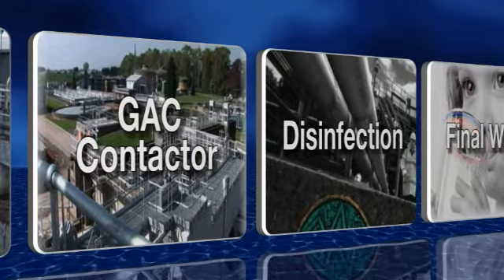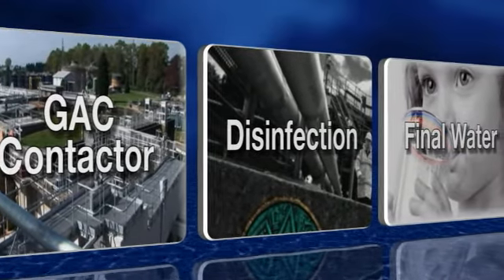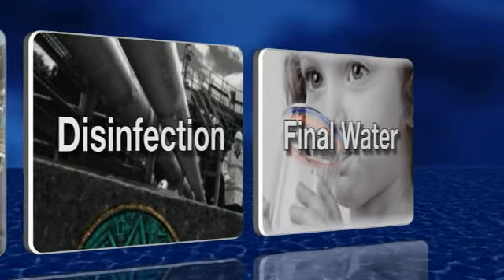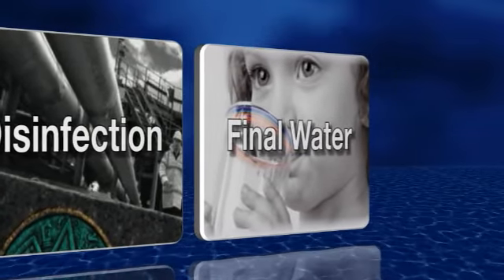At final water stage, to monitor and control levels of phosphate used for plumber solvency schemes and to ensure all other parameters conform to the relevant requirements for water quality.